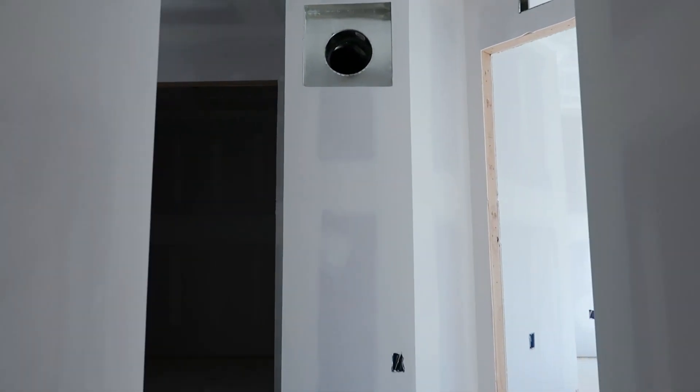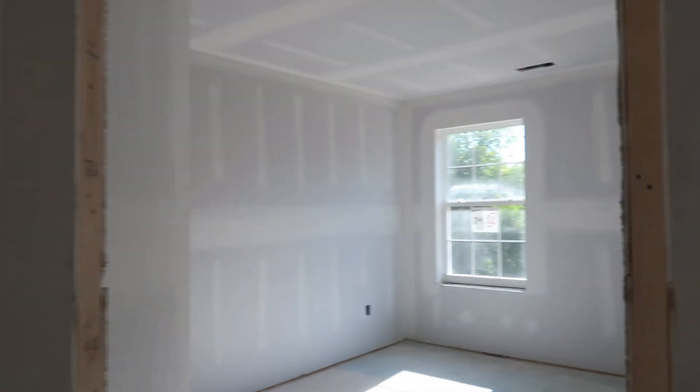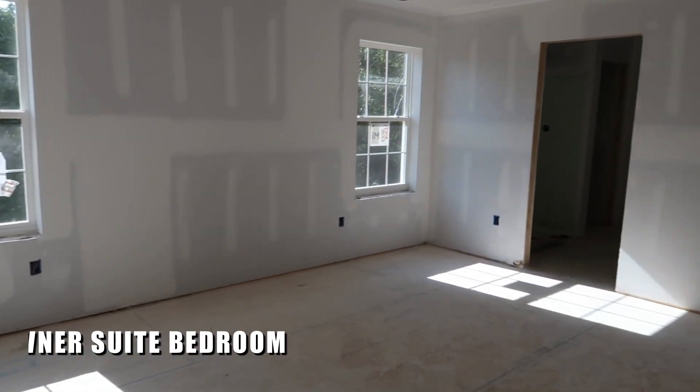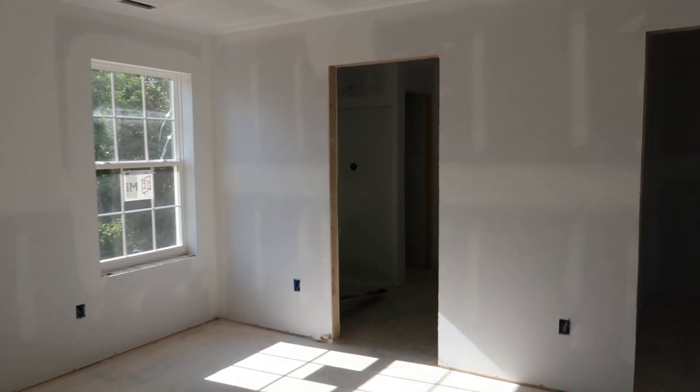We are heading upstairs. This is the Deerfield model — four bedroom, two and a half bathroom. Let's start over at the owner's suite. This is a look at the owner's suite — nice space, with two windows. One thing I really love about this model is this walk-in closet space. It's a very large walk-in closet with a window for natural light. Really nice space.